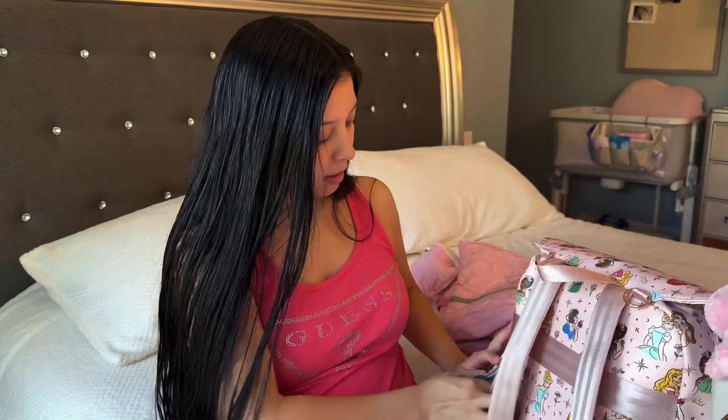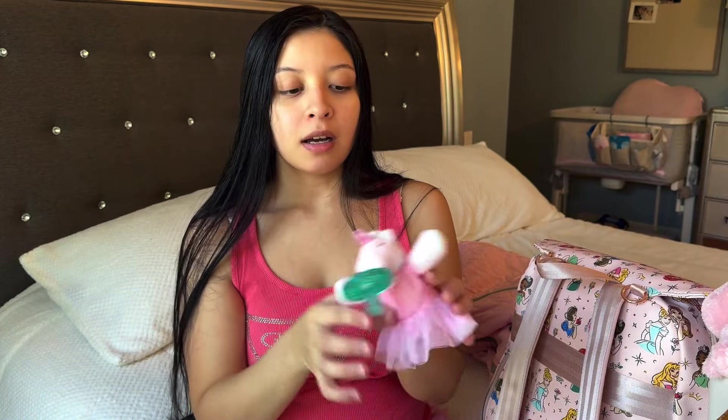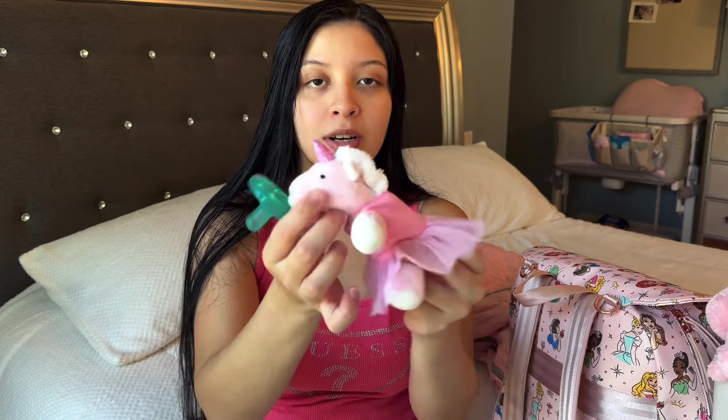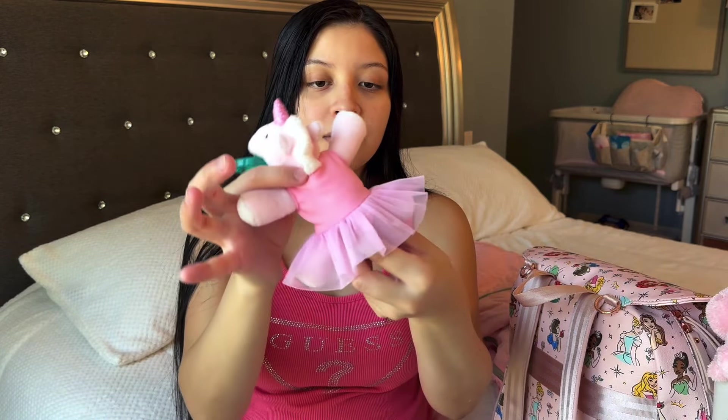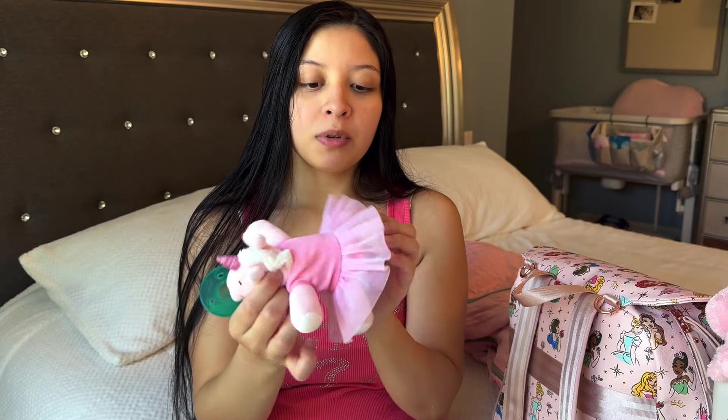The first thing I will be taking for baby is her pacifier. My first two boys did use a pacifier; my third boy used it for a couple of first weeks and then just didn't care for it. This little unicorn one I did get at Target, and this little outfit that she is wearing I did buy on Amazon.